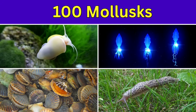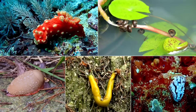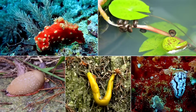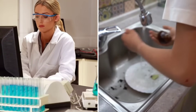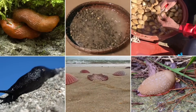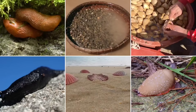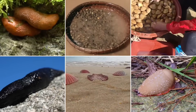Hey everyone, do you know what are mollusks? Mollusks are soft-bodied animals like octopuses, clams and snails, some with shells and some without. Found in oceans, rivers and even gardens. They help clean water, support ecosystems and fascinate scientists. In this video, we will explore 100 amazing mollusks you will love to learn about. Let's dive in.